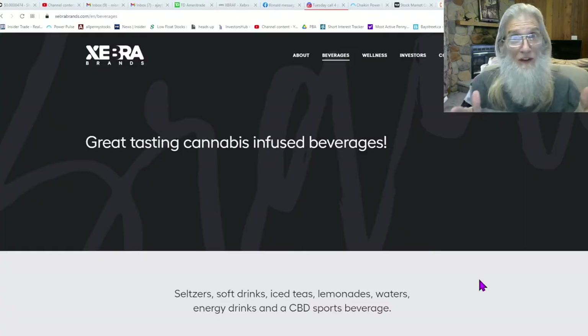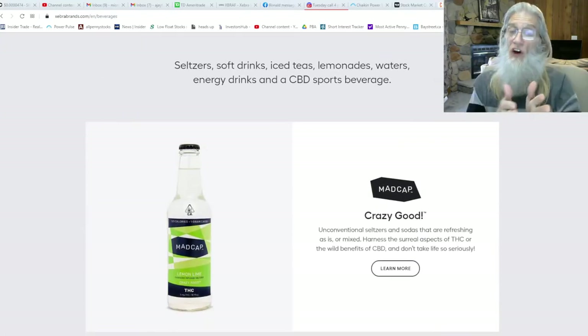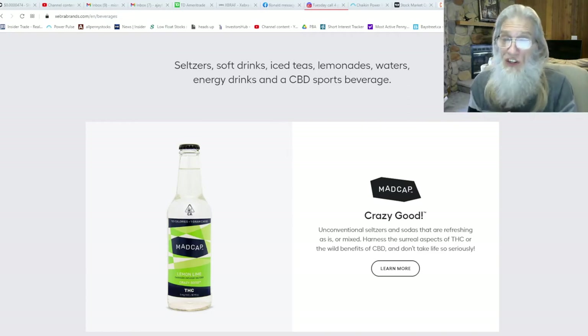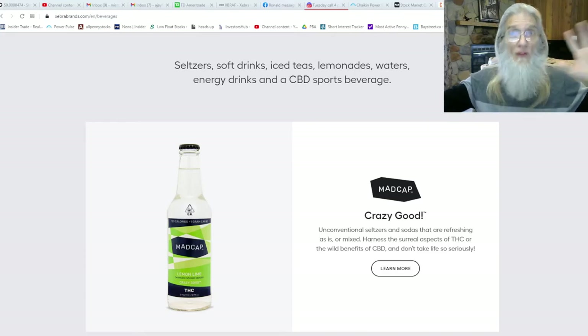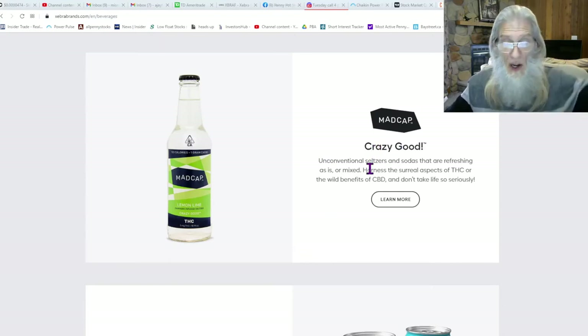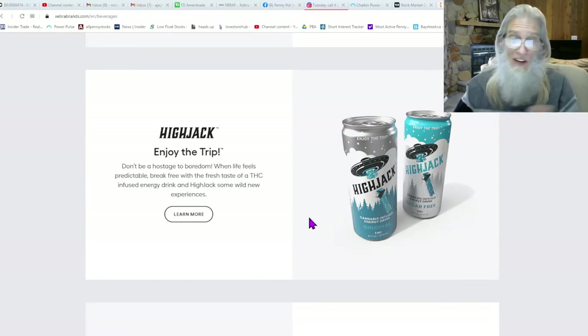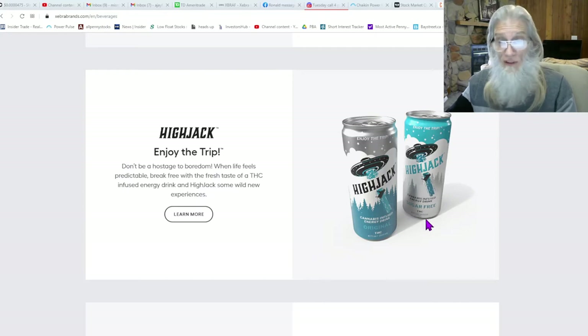Let's go look at the site to see what these drinks look like - we're over at Zebra Brands' beverage page. They tell us straight up they are working with seltzers, soft drinks, iced teas, lemonades, waters, energy drinks, and CBD sports beverages. The neat thing is they are branding every product - it's not just 'iced tea in 13 flavors.' Every flavor gets its own brand and slogan. Here you've got Madcap, their seltzers - lemon lime, your choice of THC or CBD infused, slogan 'Madcap, it's crazy good.' Then there's Hijack, which is strictly THC, described as having a 'break-free fresh taste,' also available sugar-free.